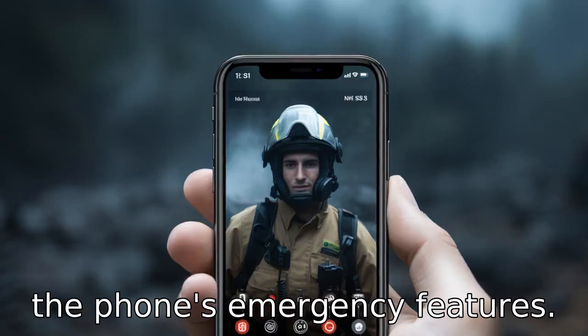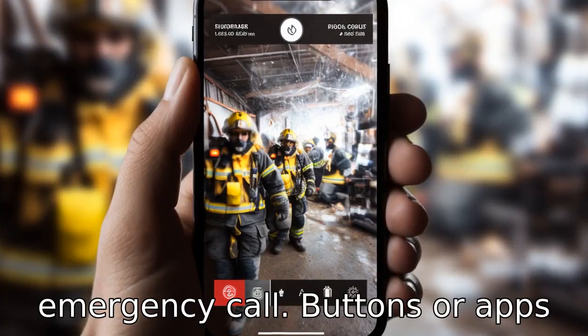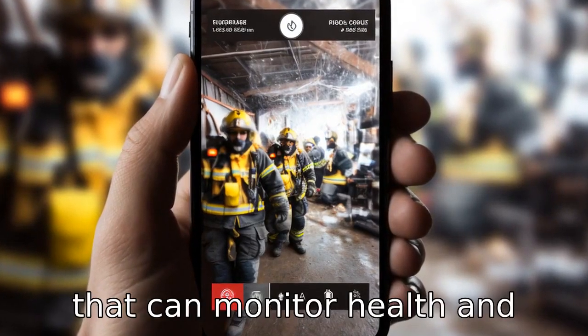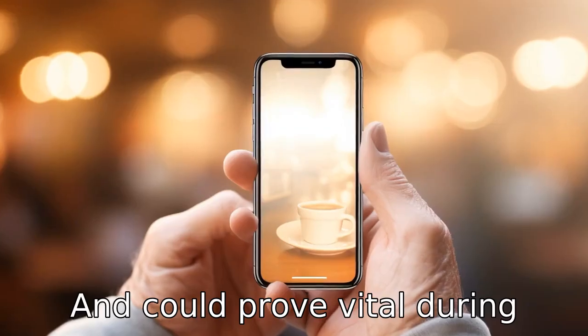Tip 7: Investigate the phone's emergency features. Some phones offer features like emergency call buttons or apps that can monitor health and detect falls. These features could provide peace of mind and could prove vital during emergencies.